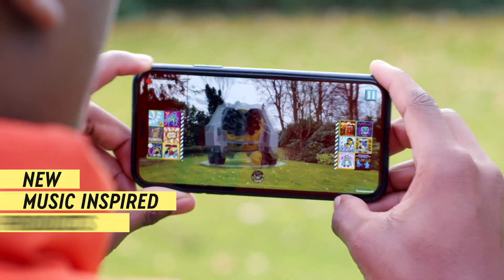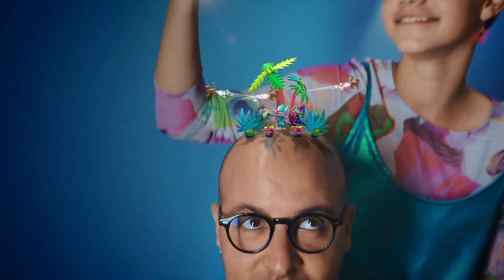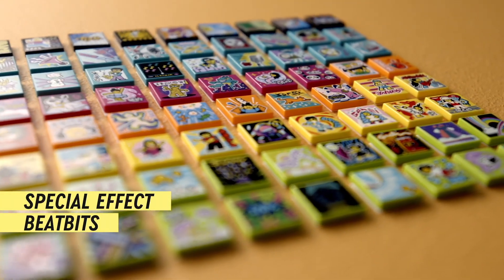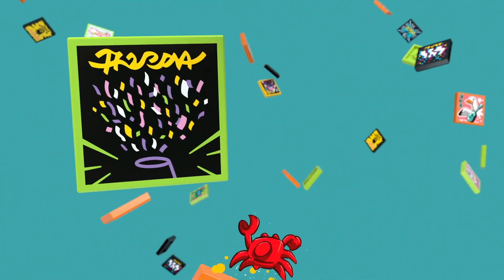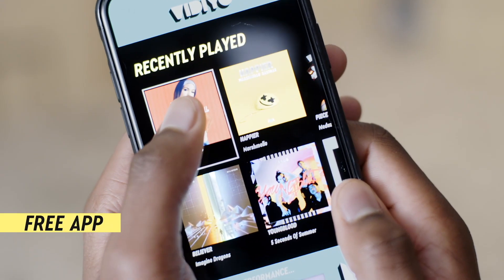LEGO Video is a new theme coming from LEGO where you will be able to pair minifigures with music videos. You can create music videos on a brand new app that was created in partnership with Universal Music, so you're going to get to use all kinds of cool songs, create music videos, and build your minifig collection with awesome new minifigs. I am super grateful again to LEGO for choosing me to be a part of this.